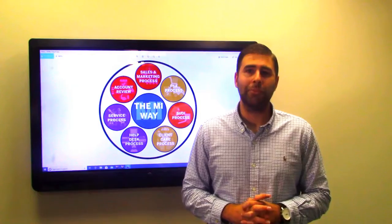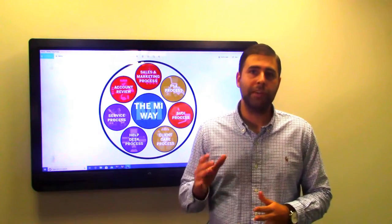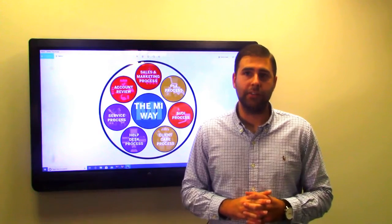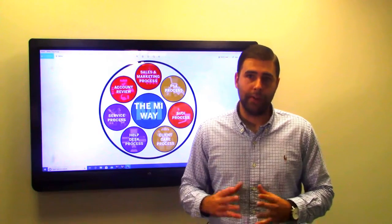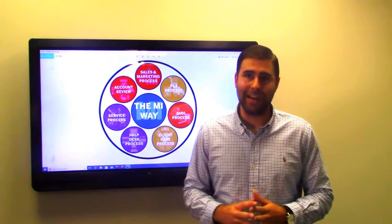Lastly, we're going to provide consistent account reviews along with consulting. We want you to get the most out of your technology and we're willing to work with you in that process. Please contact us with any of your IT needs. Thank you.